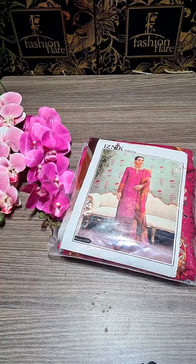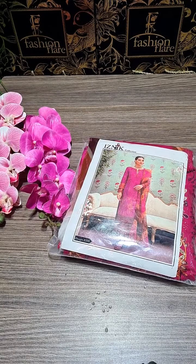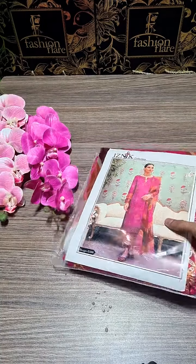Bismillahirrahmanirrahim, Assalamu Alaikum dear customers. This is Umair from Fashion Flare, I hope you are doing well. Dear customers, Iznik is an exclusive, super demanding product for you — Leland fabric for this winter season. This is a luxury embroidered product. So let's see the live video and explain the details.